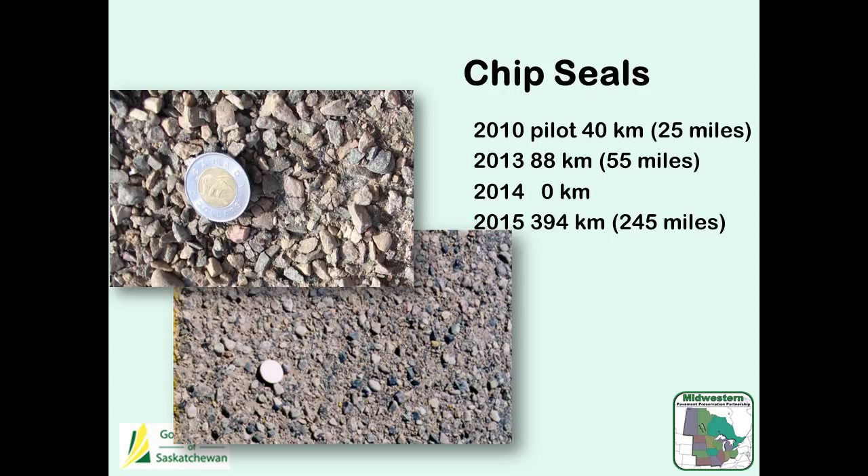We were able to tender some work in 2013 and did 88 kilometres. In 2014, we tendered work, but our contractor in Saskatchewan — we quit sealing on August 31st because the weather starts getting cold. He had five days to do about 100 kilometres and said no, just go home. Our seal contractors are both out of Alberta — two contractors coming into the province to do this work. This year we caught up, tendered more work, and were able to complete quite a few of those roads. We're planning to really ramp up this program in the next few years.